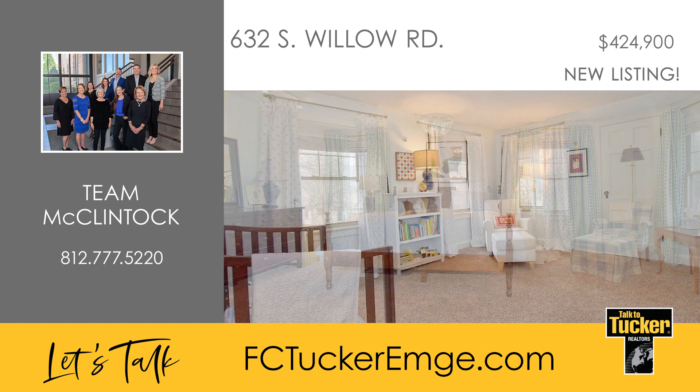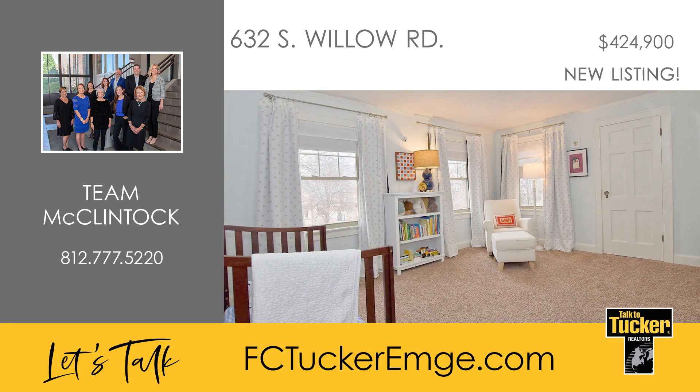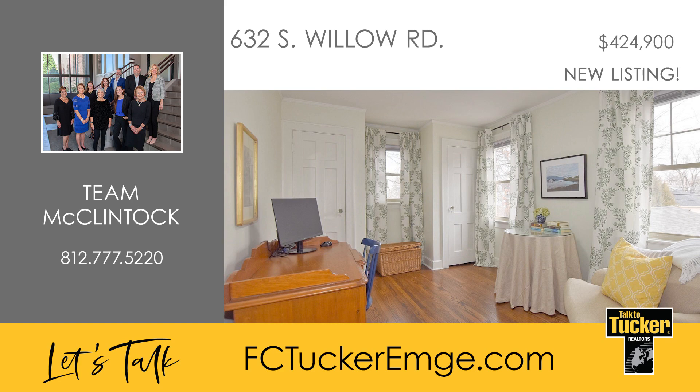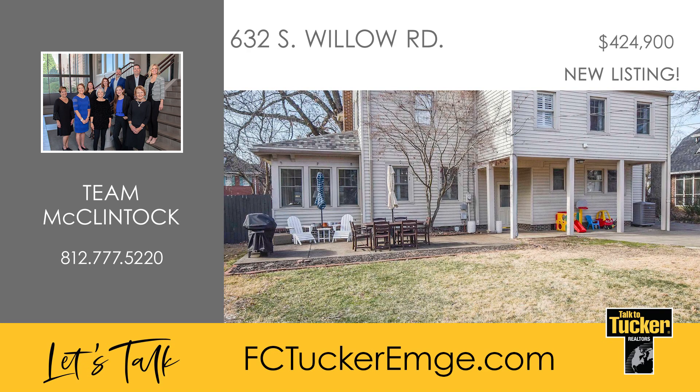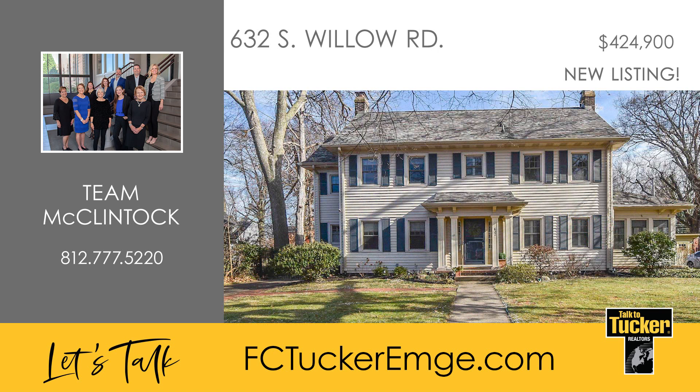The fourth bedroom offers flexibility as either a bedroom or a convenient laundry room with washer and dryer hookups. The full basement beckons with a family room, a wet bar with a new mini refrigerator, and ample storage. Outside, the privacy-fenced backyard features a covered back porch and an open patio. Make this immaculate home yours — talk to Team McClintock at 812-777-5220.